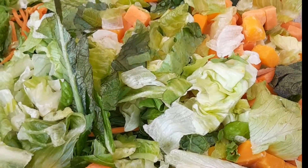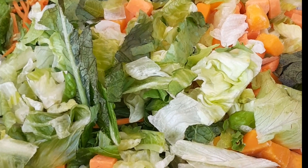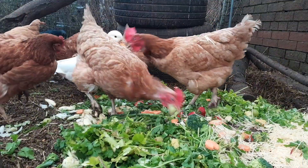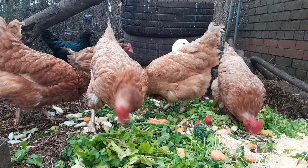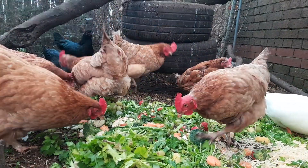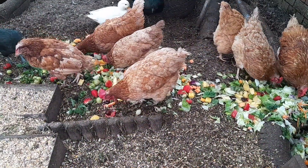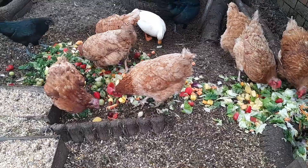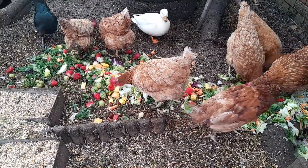We're going to feed our chickens and our duck lots of fruit and vegetables. Here is a bucket full of vegetables for the chickens. We sometimes volunteer for a local food bank, so we often end up with almost sell-by-date salad and fruit, and obviously this makes our chickens very happy. They love the vegetables and fruit, it's really good for them, and they usually do this once or twice a week.